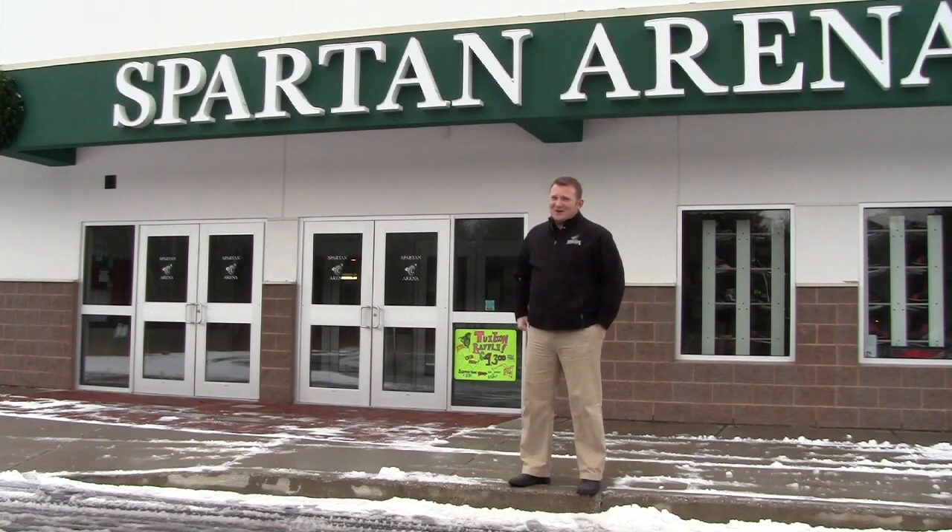Welcome to Spartan Arena! Crown Jewel of the Castleton men's ice hockey team here in Rutland, Vermont. Enjoying some beautiful Vermont weather right now, but come on ahead inside and you can see where all the magic happens.